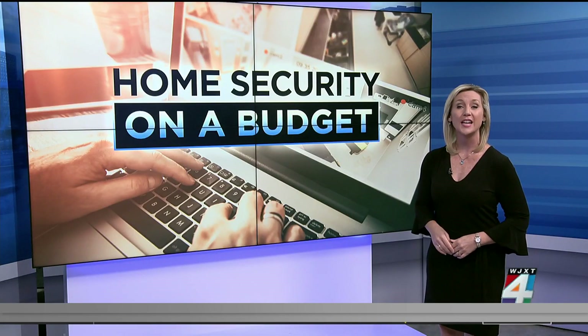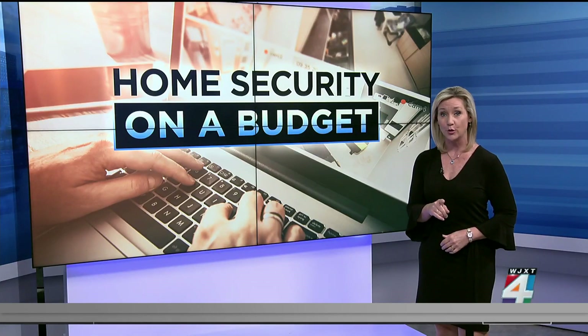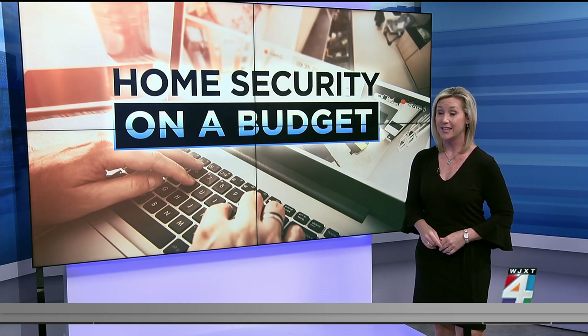Now, we're focusing on protecting your children. Consumer Reports reveals what to look for if you need to monitor your baby, or if you want to watch anyone that you have trusted to care for your kids.